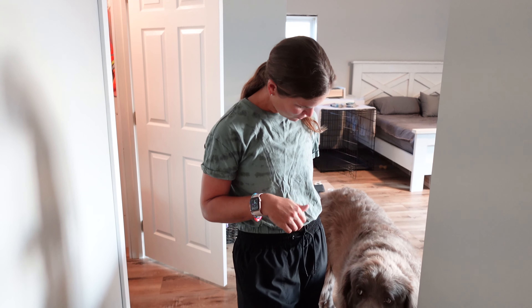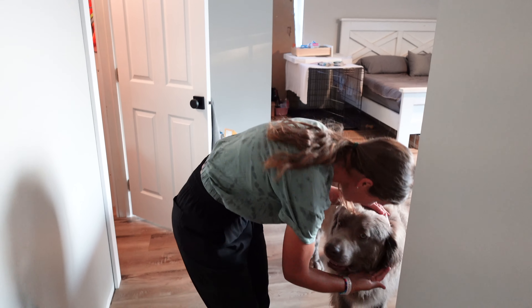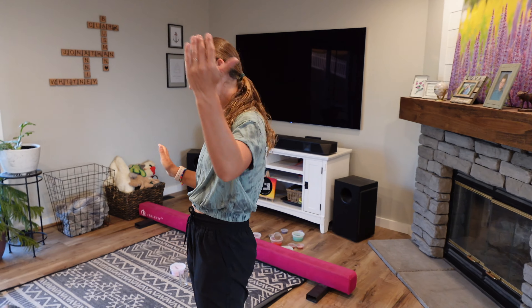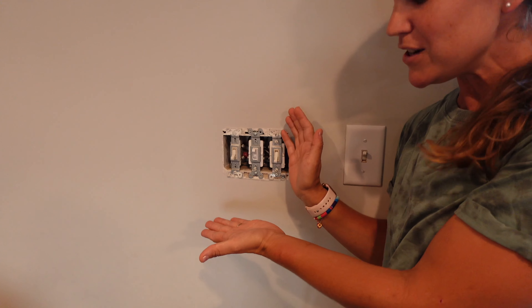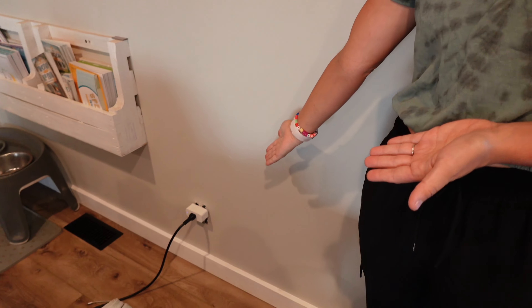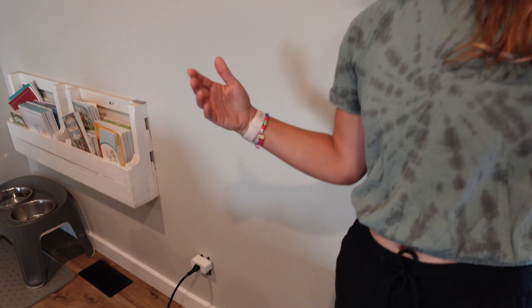This is funny because in the original tour video, Arlo followed us from room to room and he is making himself known yet again. Another one of the real life things I wanted to point out — this face plate has been missing for a year and that face plate has been missing for a year. Do we have them? Yep, we do. But there's a lot going on. So that kind of summarizes where we're at.